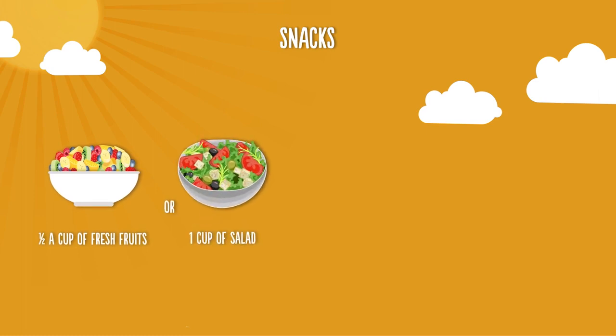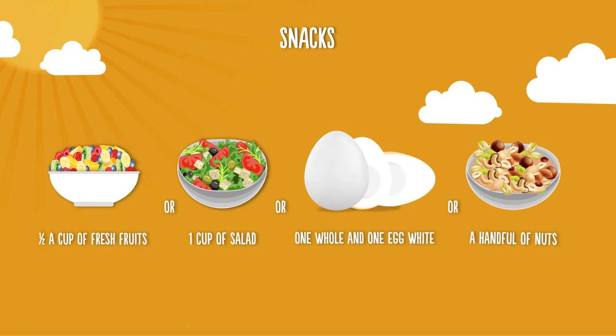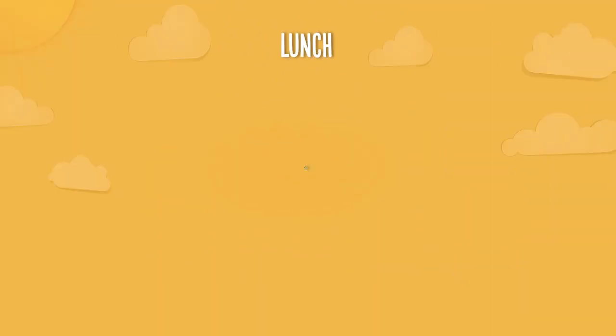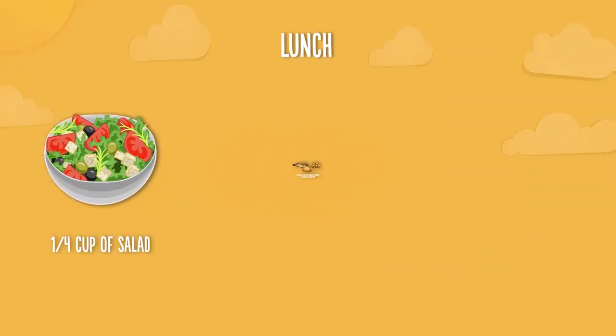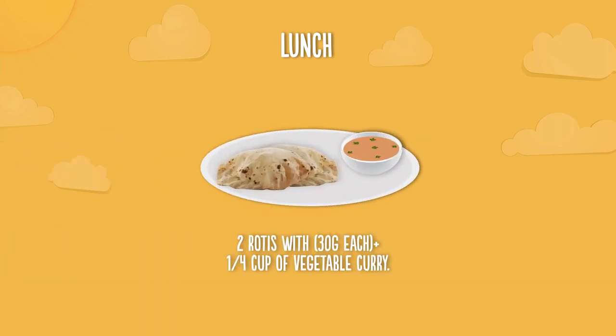For healthy snacking, you can have half a cup of fresh fruits, one cup of salad, one boiled egg white, and a handful of nuts. At lunch, have one-fourth cup of salad, 30 grams of fish, skinless chicken, or soy meat substitute, and two rotis with one-fourth cup of vegetable curry.